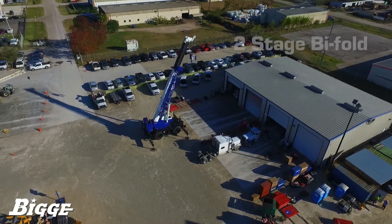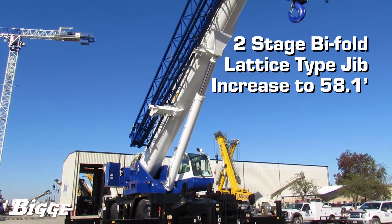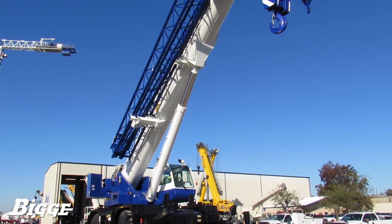A two-stage, bi-fold lattice-type jib increases the tip height by 33.2 feet to 58.1 feet. Assistant cylinders for mounting and stowing are standard.